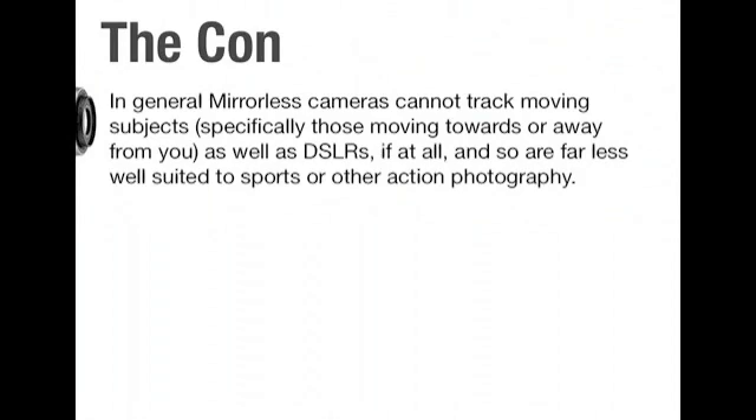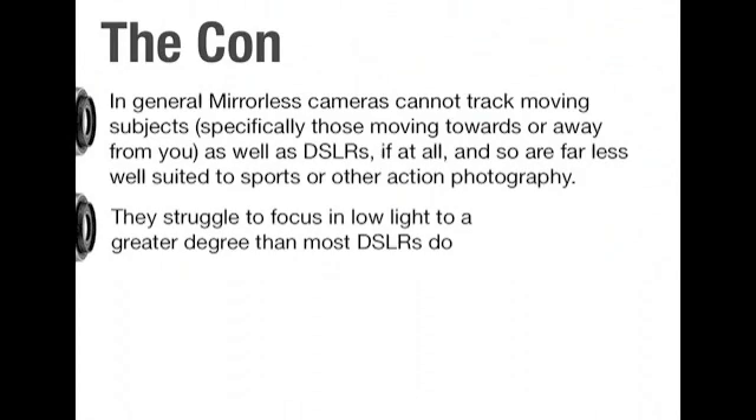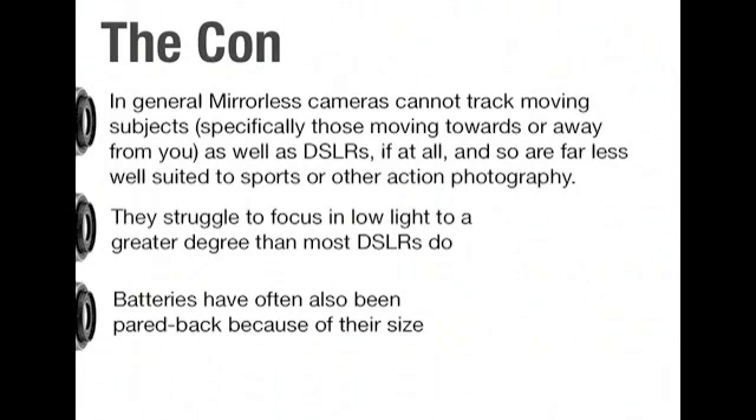There are some people who say mirrorless is still relatively expensive. Some feel they're not as well suited for sports or action photography, and they also complain about struggling to focus in low light. Batteries have sometimes been pared back because of the smaller size. And finally, there's a distinct lack of native lenses. But in many people's eyes, the pros outweigh the cons.